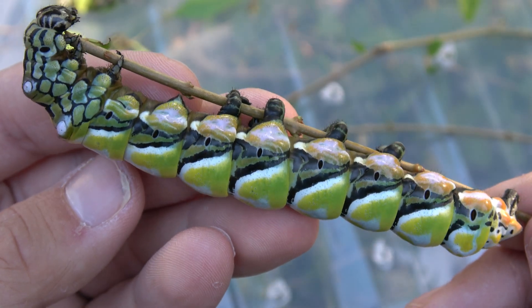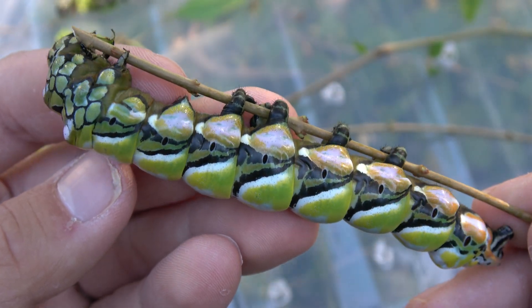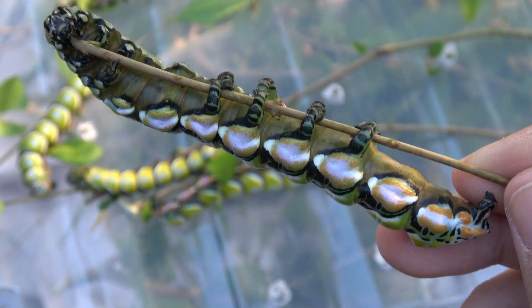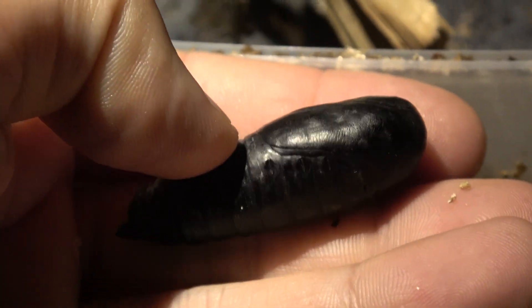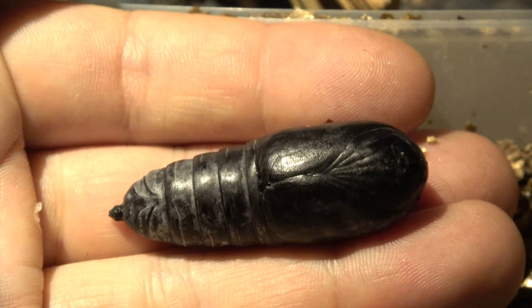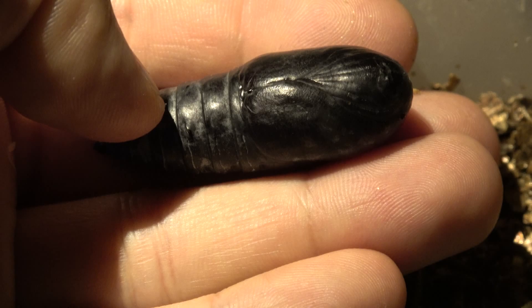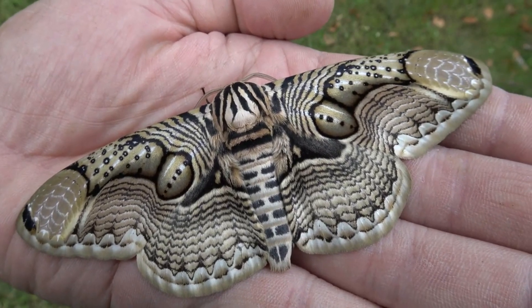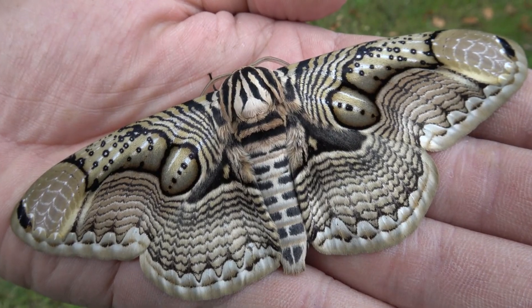Interestingly, when fully grown, they do not spin a cocoon. Instead they burrow into leaf litter. In captivity I use paper towels instead. In here the larvae pupate and form a solid hard pupa. These pupae have to be kept warm and humid. And then suddenly, wow — an amazing moth hatches from them.